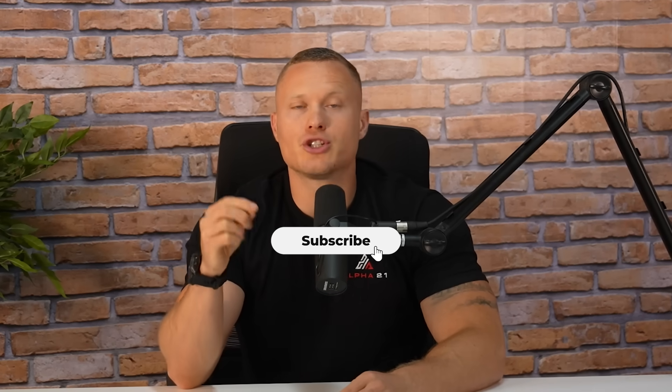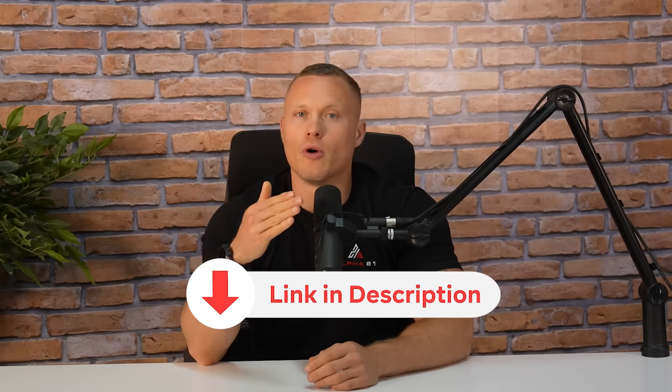If you found this video helpful, make sure you hit subscribe because I'm dropping more science-backed strategies every single week to help men optimize their health, lose fat and live longer, stronger and sharper. And if you're serious about taking this to the next level, check out the link in the description for more resources and free tools to get started.